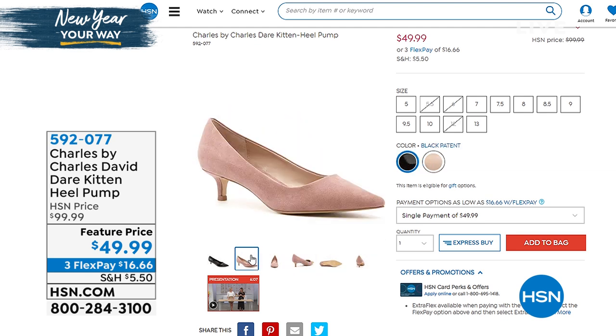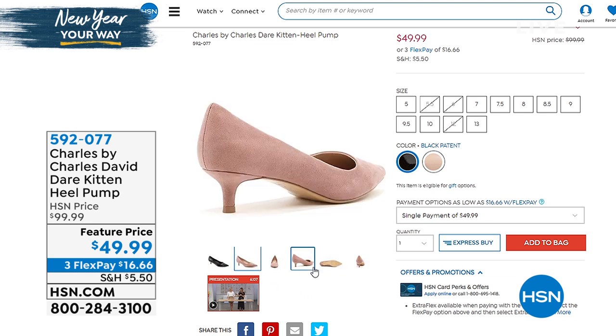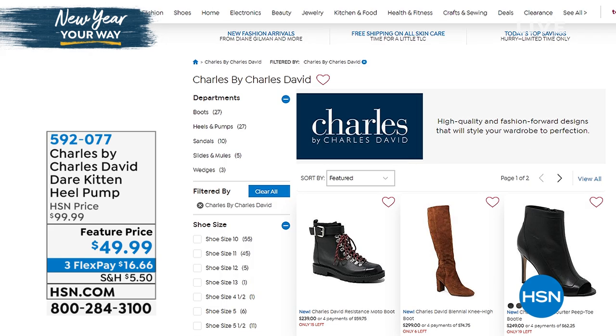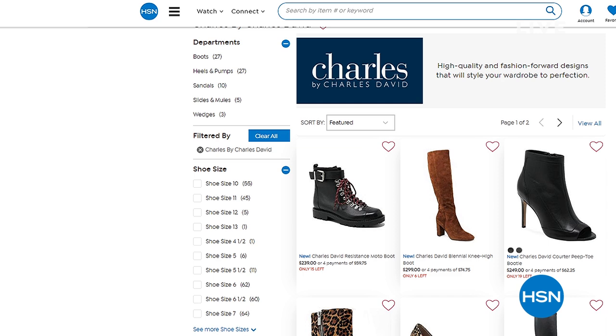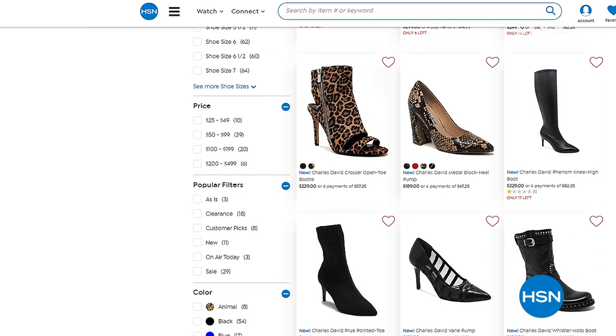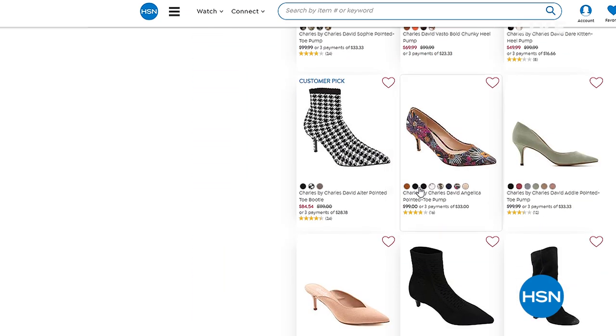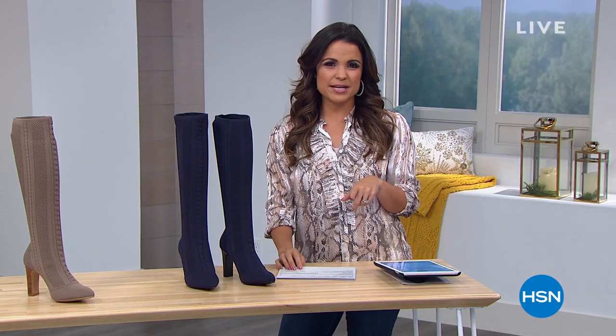We only have two colors left at this point — the nude and the patent black. Both are half off, so instead of $99 they are $49.99, with three flex payments on those. Look at the wide selection you have online of Charles by Charles David — there are some really fun styles there, including houndstooth. Go to hsn.com to check those out. We've got a quick break — and when we return, we've got some of your favorite picks from BZs.